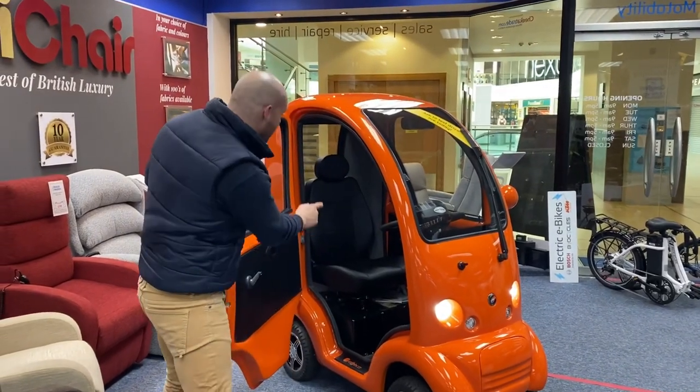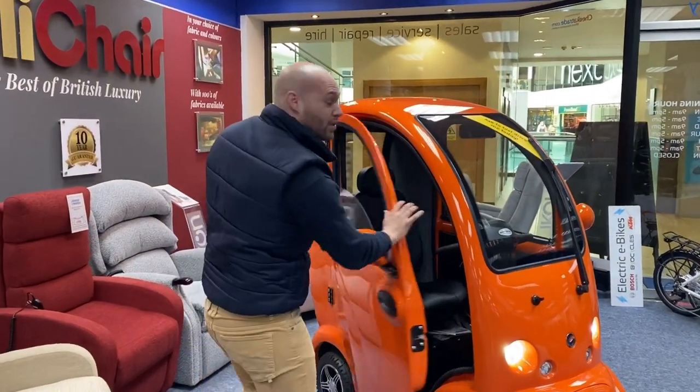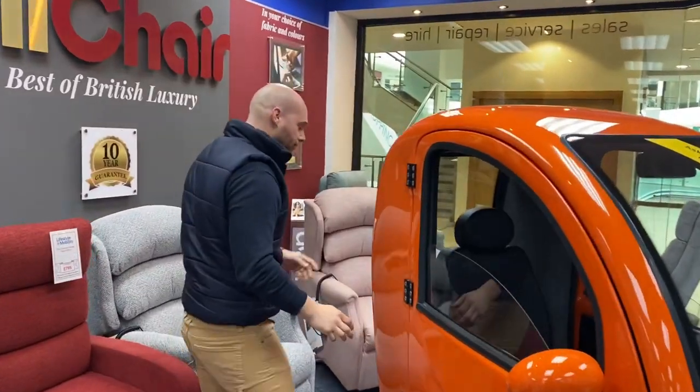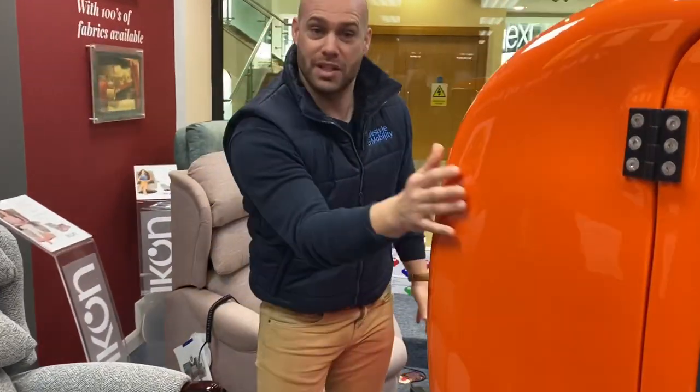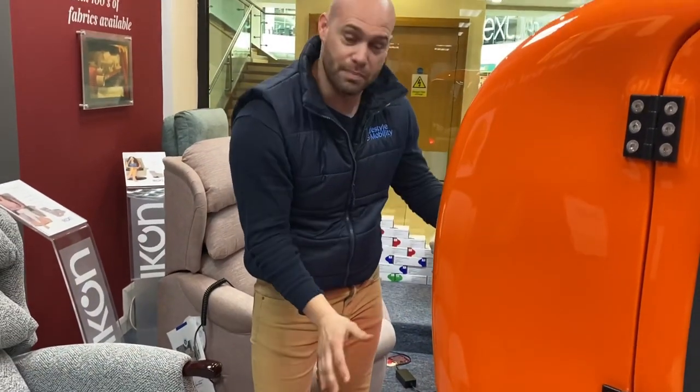Also for storage, there's a little bit of storage at the back, but if you come around here they can actually add on a big customized lockable box sprayed the same color as well. You can put all your shopping and everything you need in there.